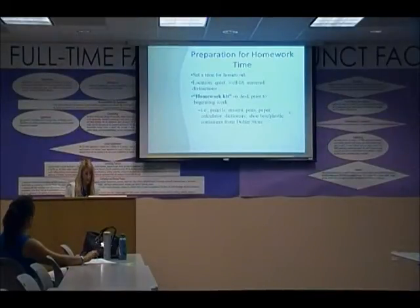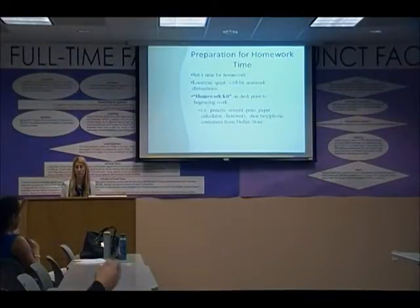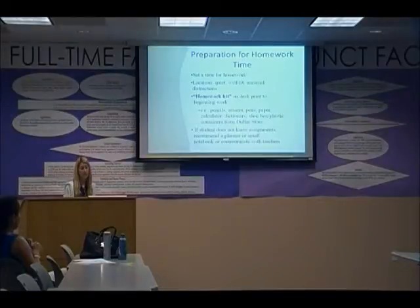What do you do if students don't know their assignments? Some kids don't write down their homework. One approach is to find another kid from the same class and copy the assignment using the copy machine. It's also recommended to use a planner or small notebook. Materials like planners and notebooks can be requested to help students stay organized.